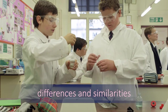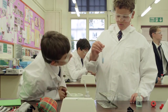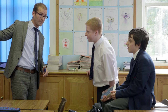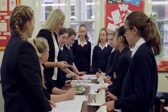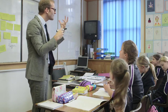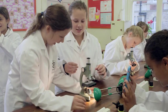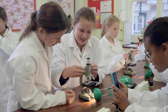Boys remain engaged for longer with shorter and more varied activities. Sandwiching writing-based activities in between practical or other work that involves them being out of their seat maintains their enthusiasm and productivity. Both boys and girls benefit from time to think and discuss their ideas in pairs before being put on the spot for an answer, but for quite different reasons. Boys tend to be slightly overconfident and have to be encouraged to be more reflective before responding, whereas girls often need that time to build up their confidence to give an answer in front of the group.